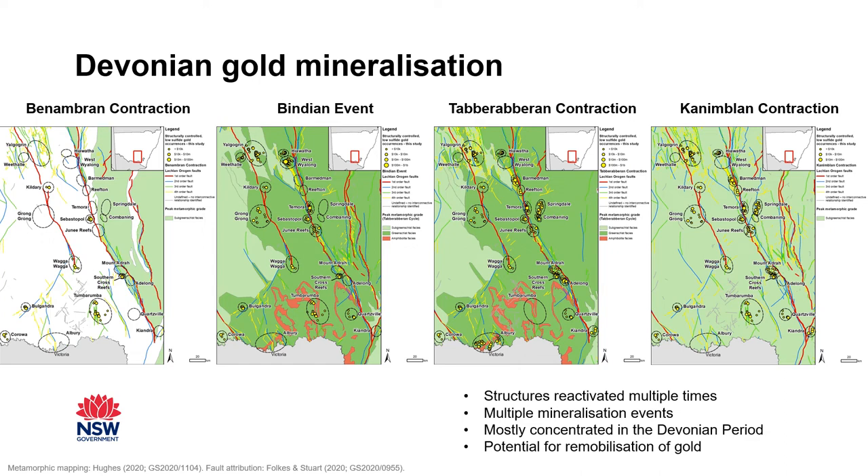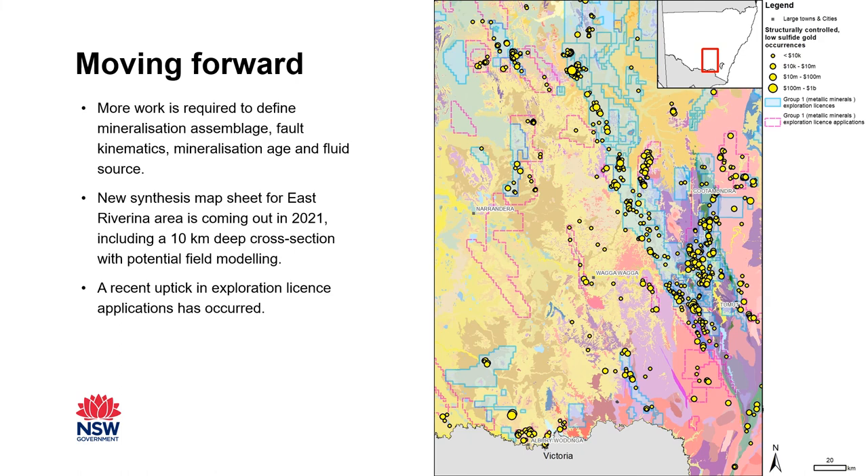Moving forwards, although we uncovered and collated a lot of information on each gold field, there's still so much we don't know. Timing and fluid source are two areas that need further work, but in reality most gold fields are lacking even a thorough description of the mineralization assemblage and structural measurements of the ore bodies and related faults. A new map sheet for the East Riverina is in the works and comes out next year — I encourage you to check that out. Encouragingly, there's been a recent uptick in exploration license applications, with new applications branching out from areas of known mineralization along newly mapped structures.